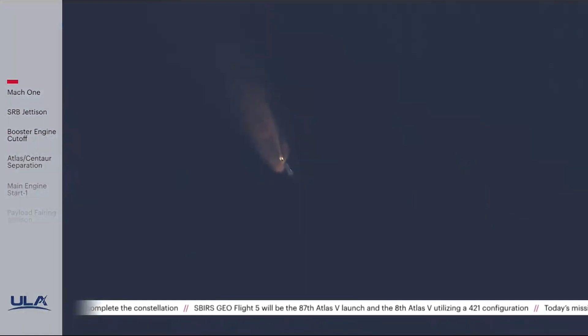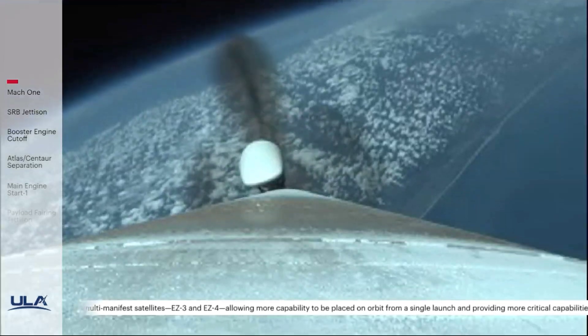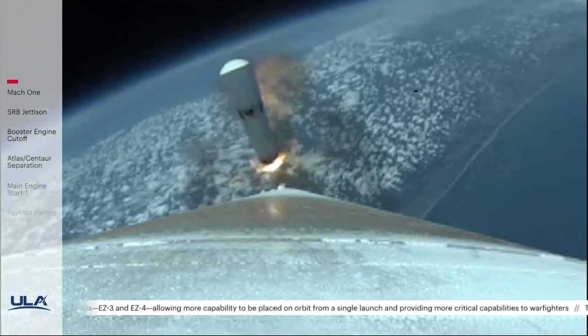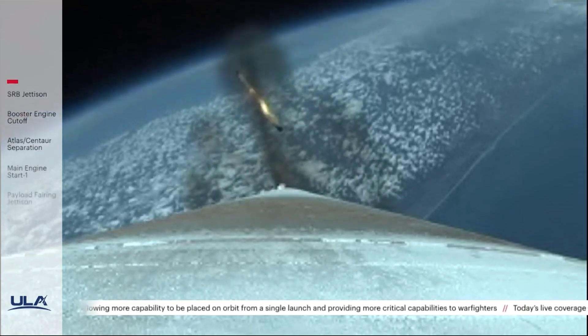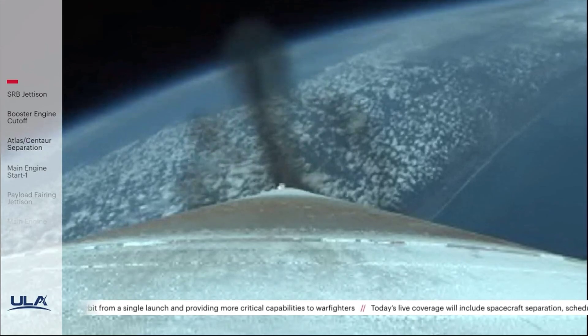Now passing one minute 50 seconds into flight. Body rates continue to look good throughout the boost phase. The Atlas 5 now weighs one half of its liftoff weight. Standing by for SRB jettison shortly. We have good indication of separation of both SRBs, now just under two minutes remaining in the booster phase of flight.